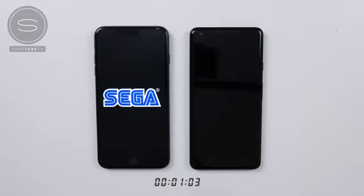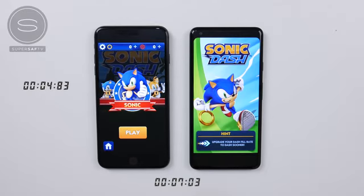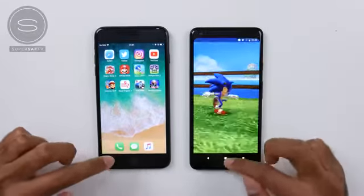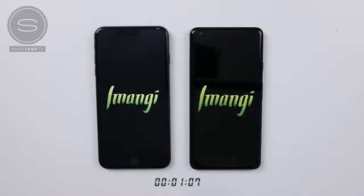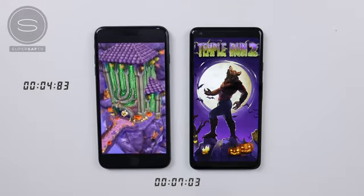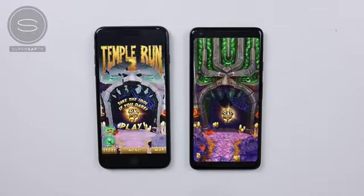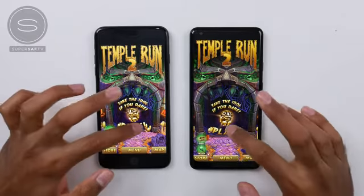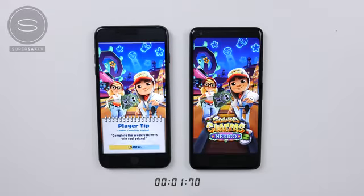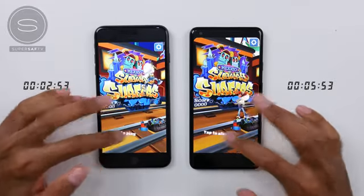Moving on to Sonic Dash — quicker on the iPhone 8 Plus, coming in a few seconds later on the Pixel. Leaving this open and moving on to Temple Run 2 — very quick on the iPhone 8 Plus, with the Pixel coming in a couple of seconds later. On to Subway Surfers — very quick on the iPhone 8 Plus, with the Pixel a few seconds behind once again.